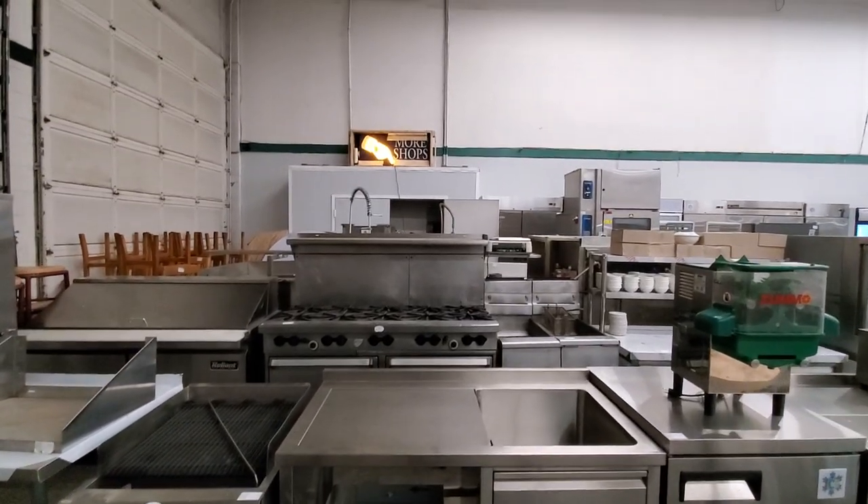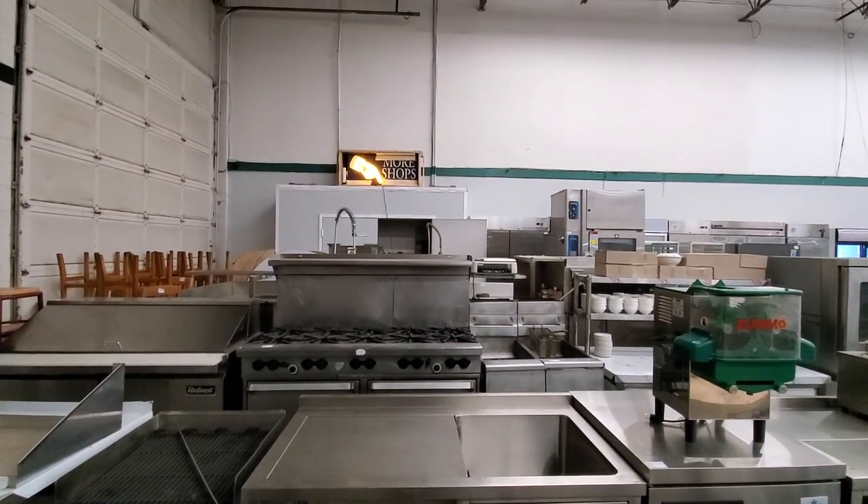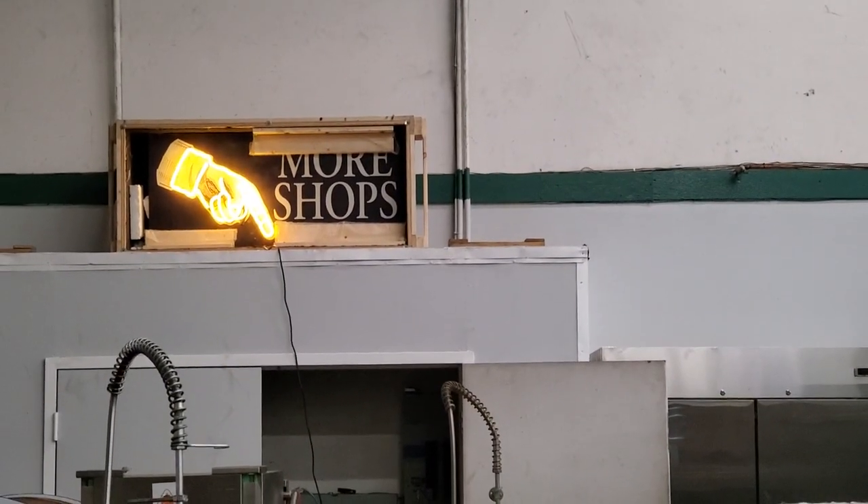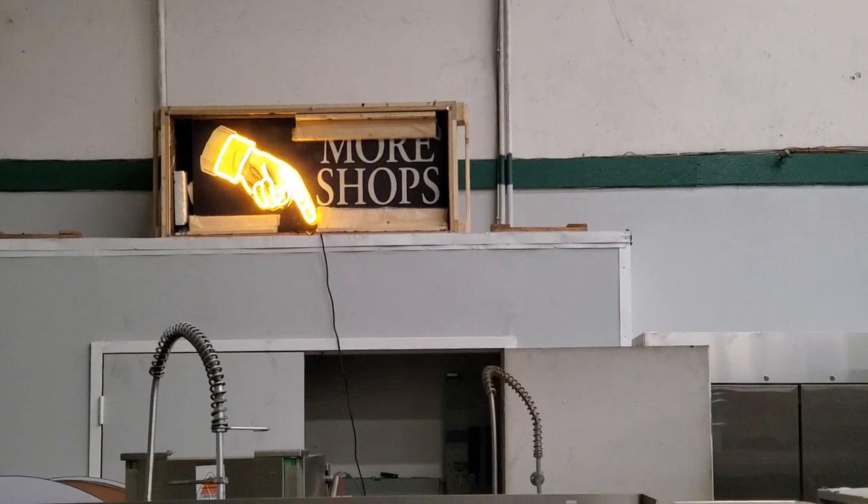In the background, as you can see, there's a nice Moor Shop sign which is a neon sign — that's wonderful. It was used in a local filming of a movie here.